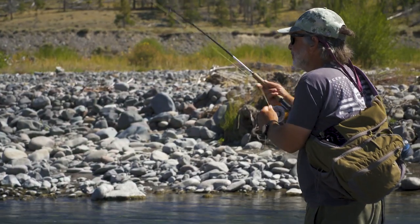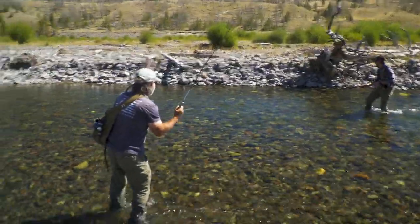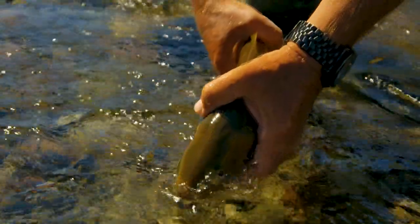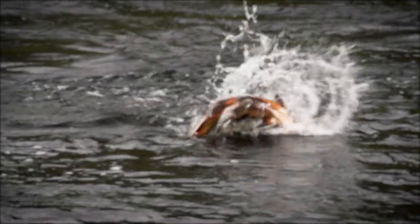Fishing to hatches doesn't have to be that complicated, but you can take it to any level you want — that's the fun of fly fishing. With a little bit of basic entomology, presentation skills, and observation, you'll have lots of fun during hatches. I'm Tom Rosenbauer — for videos like this one and more, subscribe to our channel for weekly uploads of educational videos, exciting trips, and much more.